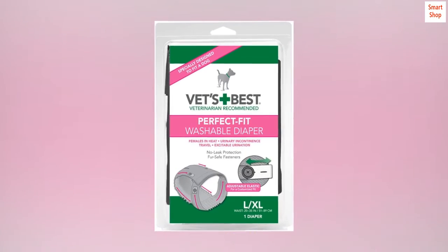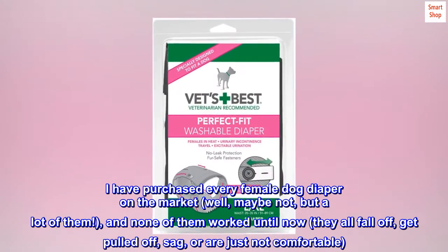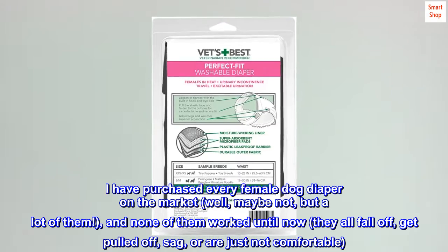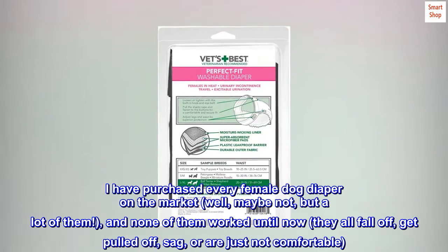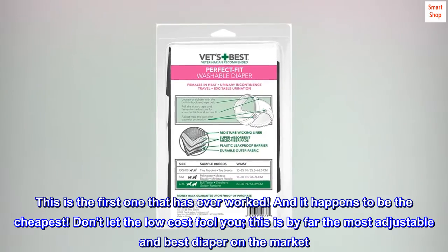They work! I have purchased every female dog diaper on the market — well, maybe not, but a lot of them — and none of them worked until now. They all fall off, get pulled off, sag, or are just not comfortable.